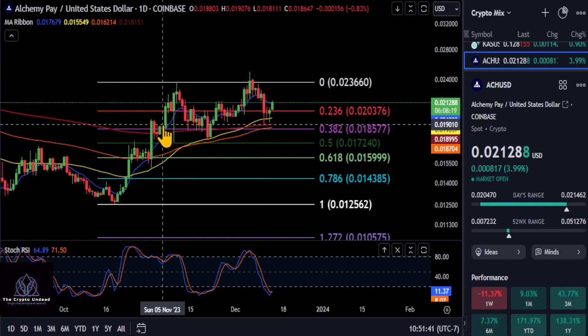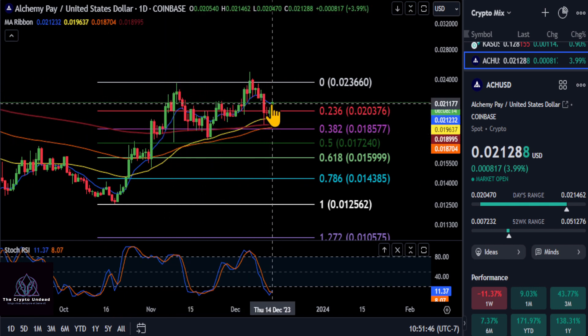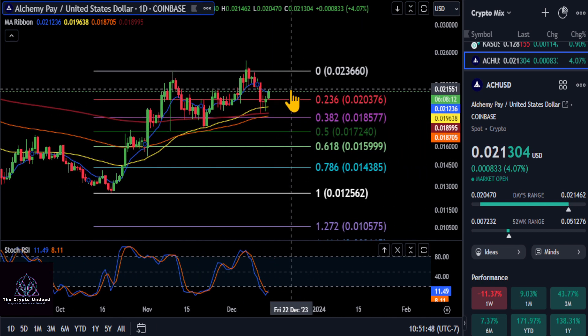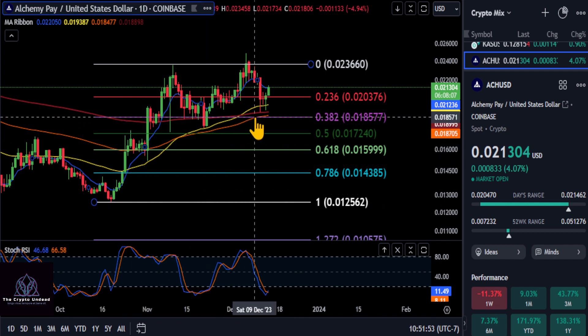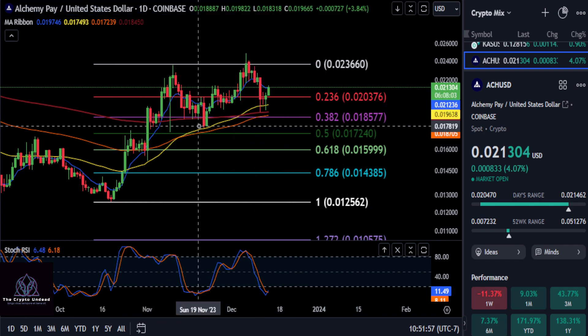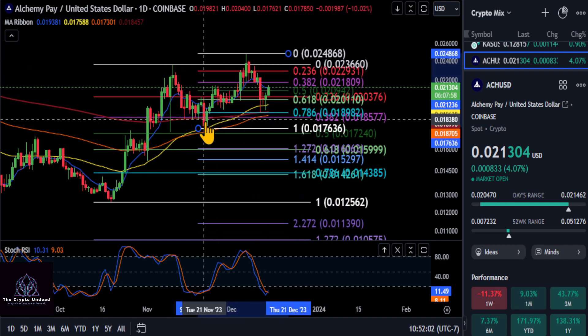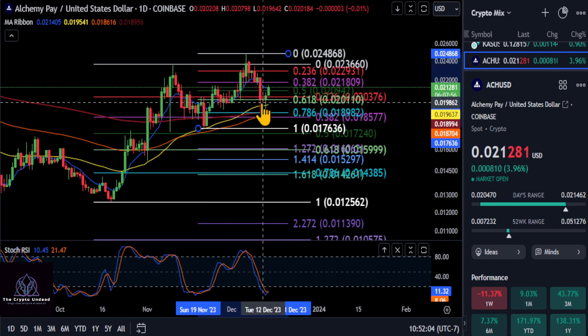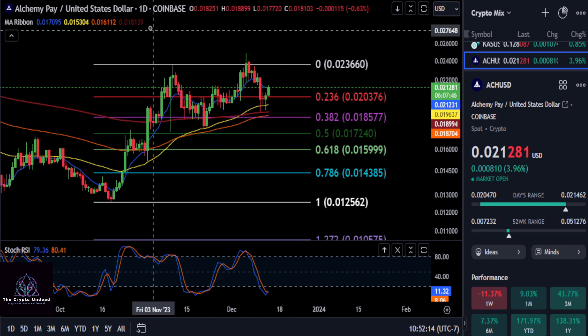Going from the low here to the high, you can see a 0.5 retracement. We are now back above the 236 at two pennies, and that is extremely bullish here on ACH. I'm loving the market structures on the chart. If we draw a mini-fib on the low to the high, another bullish case — you can see the 618 retracement at two pennies is holding up rather well. So either way you draw it, ACH is bullish on all the Fibonaccis you draw.